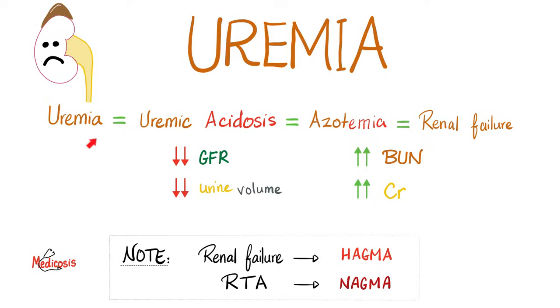In kidney failure — whether you call it uremia, uremic acidosis, or azotemia — GFR is decreasing and urine volume is decreasing. Both BUN and creatinine in the blood are going up. Whether you have acute or chronic kidney failure, you get metabolic acidosis with a high anion gap, because these waste products are unmeasured anions that raise the gap. Conversely, renal tubular acidosis causes normal anion gap metabolic acidosis. So: acute kidney failure and chronic kidney failure → HAGMA; RTA → NAGMA.